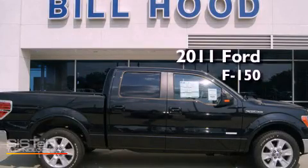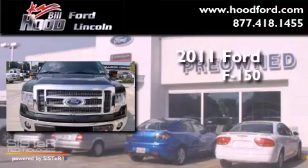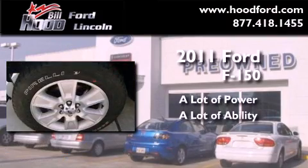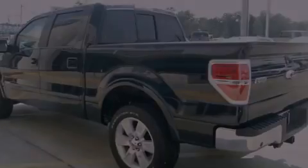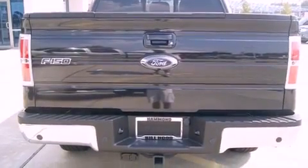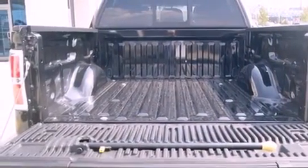This is a brand new 2011 Ford F-150. Its top features include a folding second row, a security system, a full-size spare tire, a low tire pressure indicator, traction control, an anti-lock braking system, a passenger side airbag, and air conditioning.